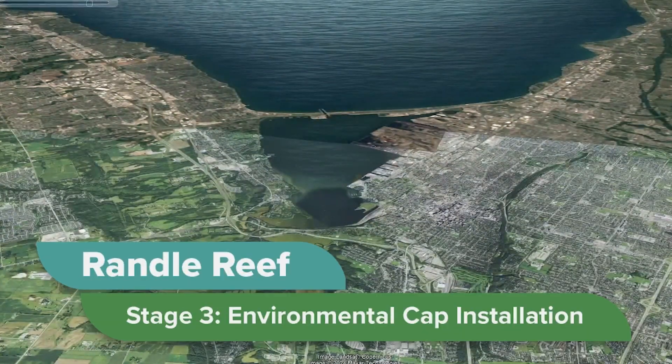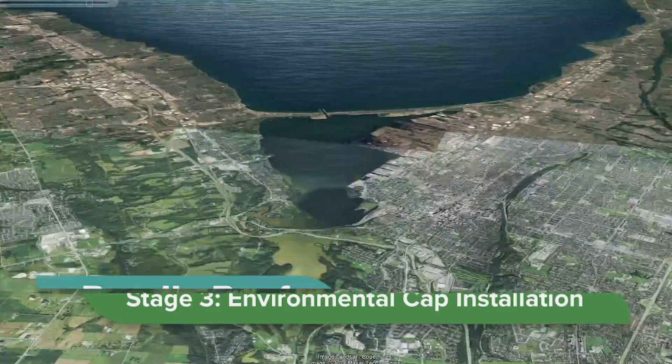Randall Reef, located in Hamilton Harbour in Lake Ontario, is the largest contaminated sediment site on the Canadian side of the Great Lakes. The Government of Canada and its partners are cleaning up the site.